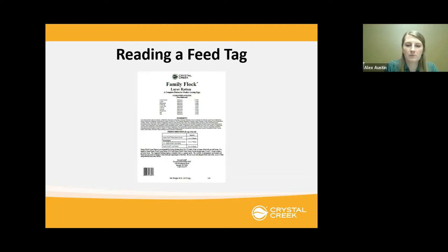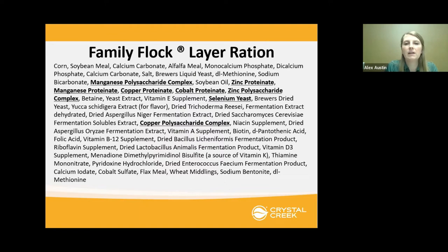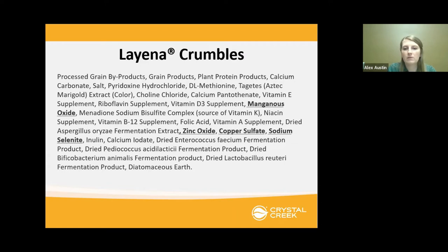How can you apply the bioavailability topic and minerals to reading a feed tag? Looking at the Crystal Creek family flock layer ration, the tag lists the different minerals in the feed: manganese polysaccharide complex, zinc polysaccharide complex, copper proteinate, and selenium yeast. If you go to a store and look at a feed like Layena Crumbles, you'll see zinc oxide, copper sulfate, and sodium selenite — forms that are lower in bioavailability. What is provided, the bird is only going to absorb around 50% of that, give or take.